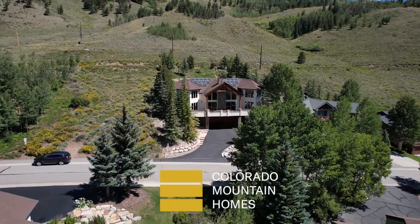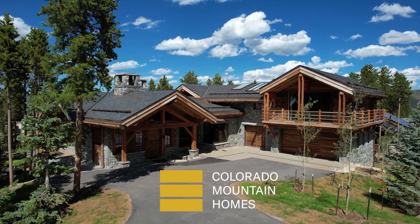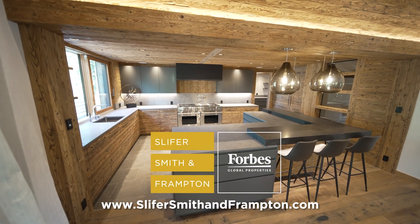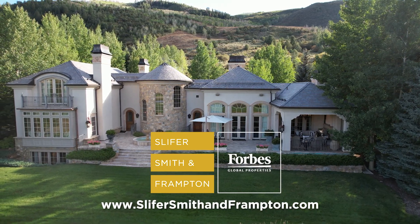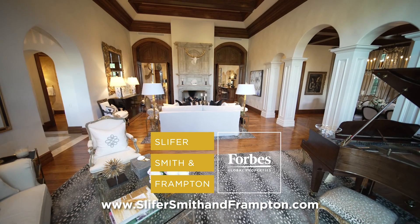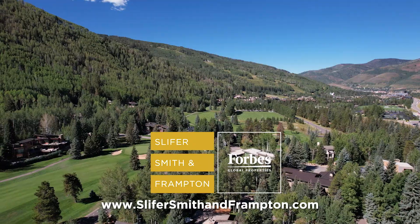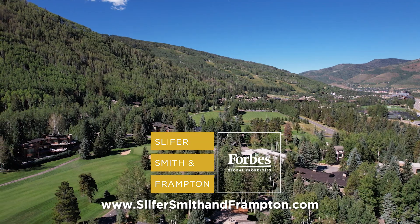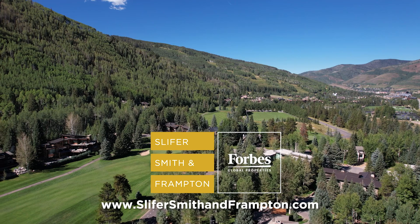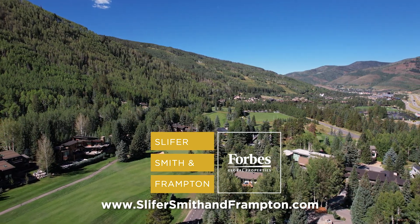Thanks for watching this edition of Colorado Mountain Homes. Be sure to check out past episodes as well. For more information about any of the properties featured, visit SliferSmithandFrampton.com. When you're ready to buy or sell, start with Slifer Smith and Frampton — Colorado's number one independent real estate company and the leader in the Rocky Mountains. We'll see you next time.